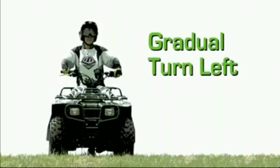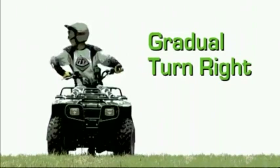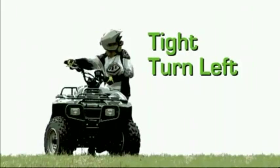When making gradual turns, you should lean your upper body to the inside of the turn, concentrating your weight on the outer footrest, to allow the inner wheel to slip more easily. When making tighter turns, you should shift your weight by coming off the seat, keeping your feet on the footrests.